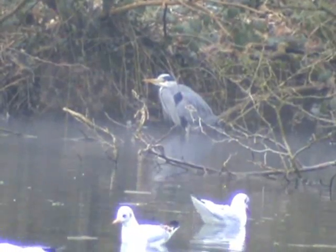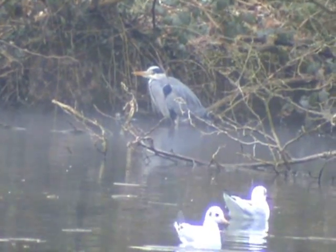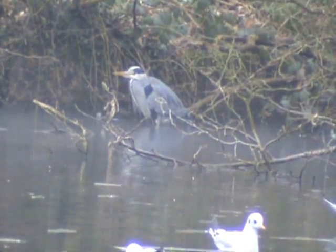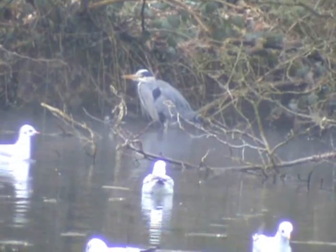There's a grey heron actually in the water, in the margins on the far bank of the spring pool. I don't think the fish will be very active today though — but there it is, grey heron.